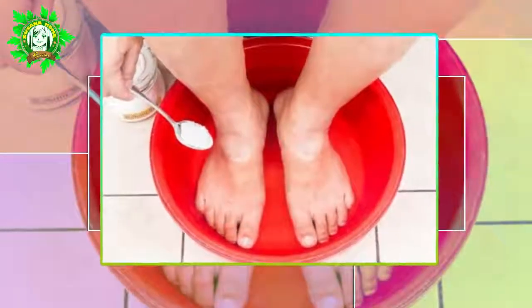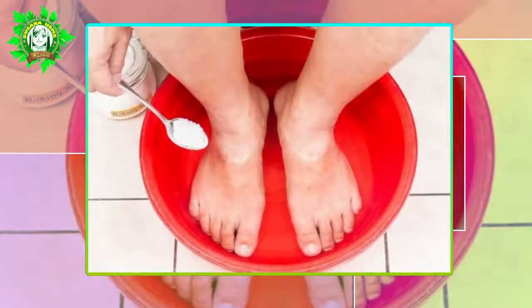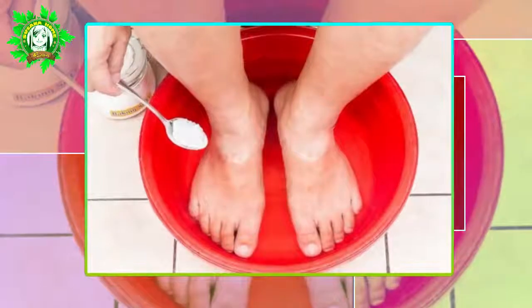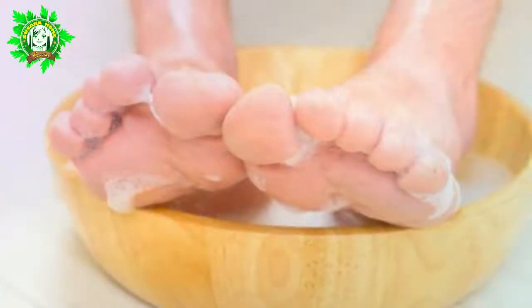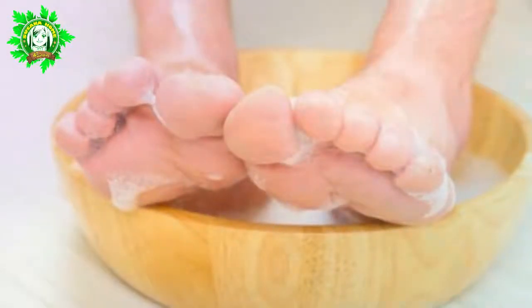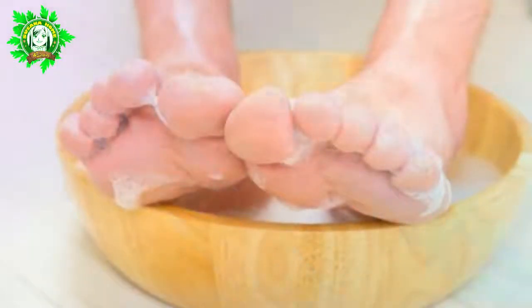4. Exfoliator and Foot Soak. We already mentioned you should apply some baking soda on your feet to get rid of any foul smells, but that is not the only use they can benefit from. Just mix three tablespoons of baking soda with some warm water and soak your feet in the solution. Another method is making a paste and rubbing it directly on your feet as a foot scrub, giving you all the benefits without any side effects. It cleanses your skin like a charm.